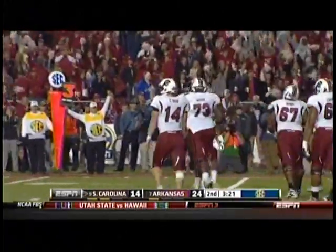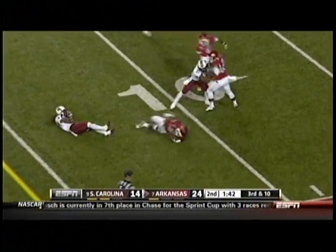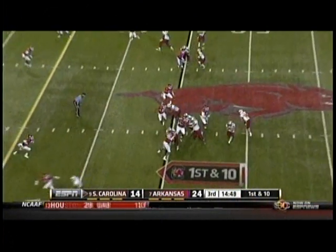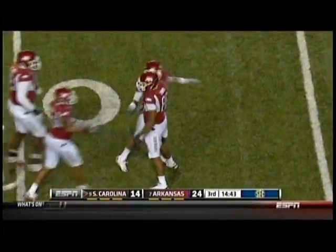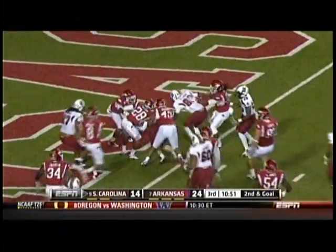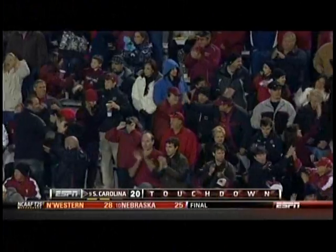They replaced Cody Gibson with AJ. Let's see how Flowers wasn't wild about that play. Shaw quarterback draw all the way — and he is in, touchdown South Carolina! Nine yards for Connor Shaw, another rushing touchdown on the season.